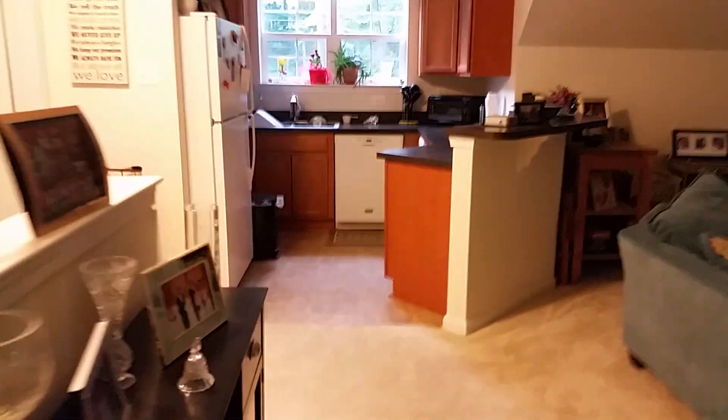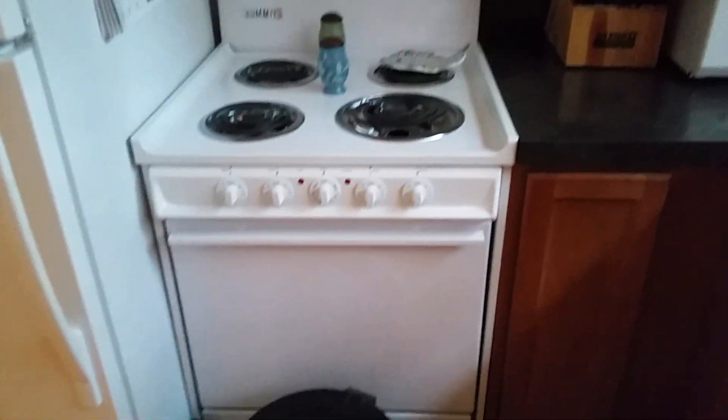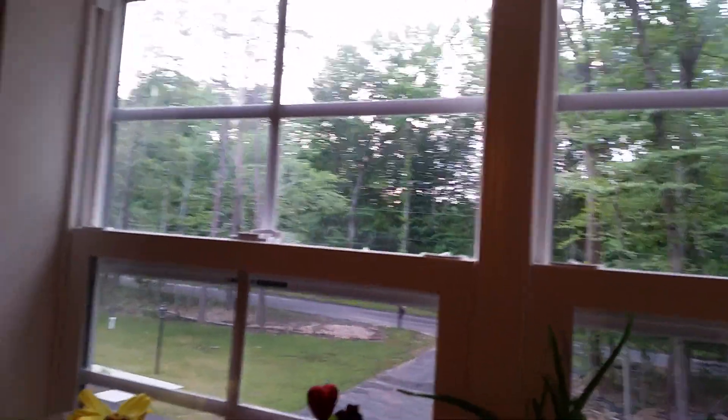We have a full kitchen — refrigerator, dishwasher, sink, a smaller stove and oven, but it works. There's a view out the front here. It's a pretty nice sized kitchen to fit into this space.